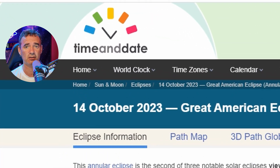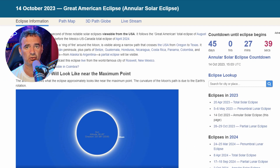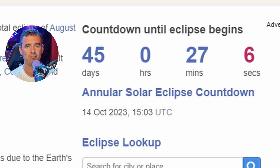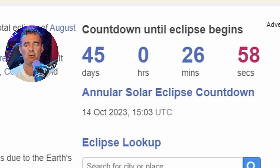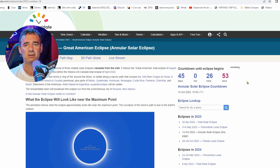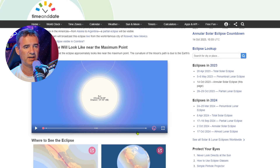You can go to the timeanddate.com webpage and you have there all the information you need to know if the eclipse can be seen from your location. They also have a countdown, so it doesn't matter if you mix up dates and times — it will tell you exactly how many days and hours until you can see it from your location.